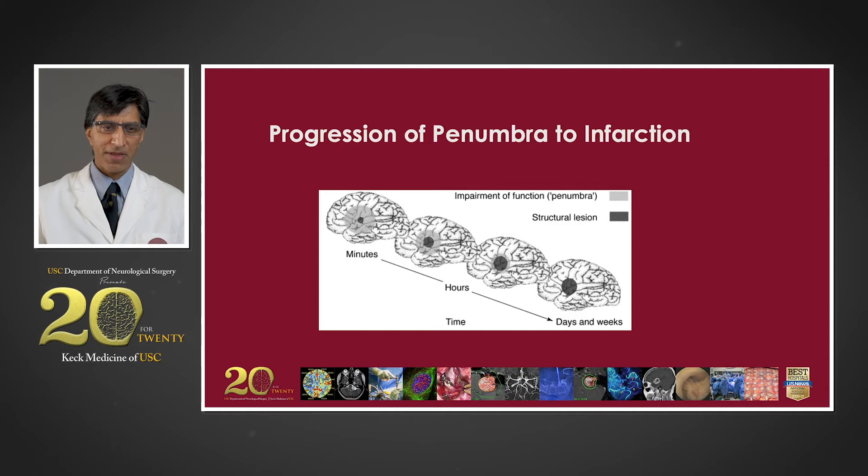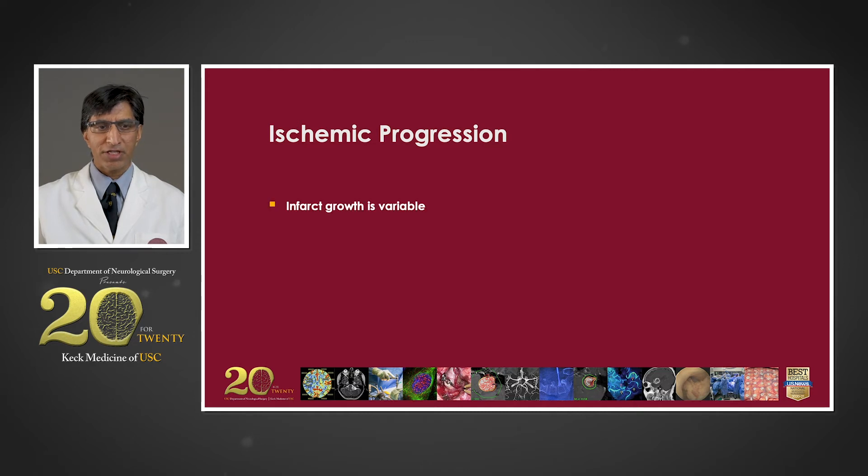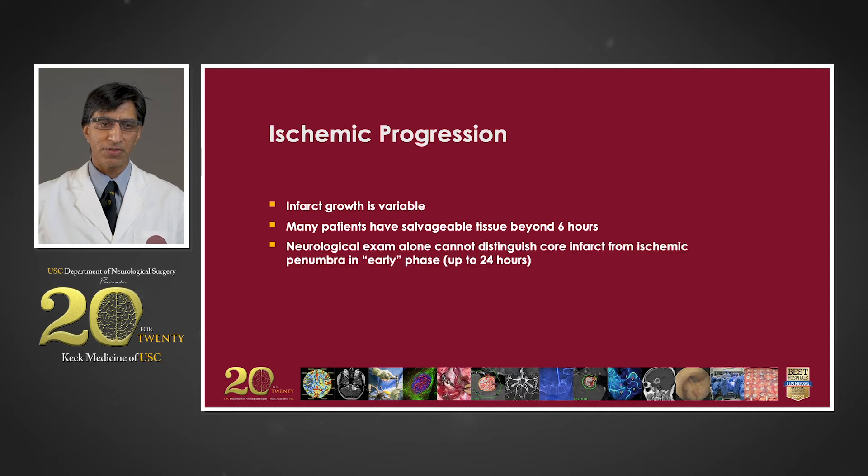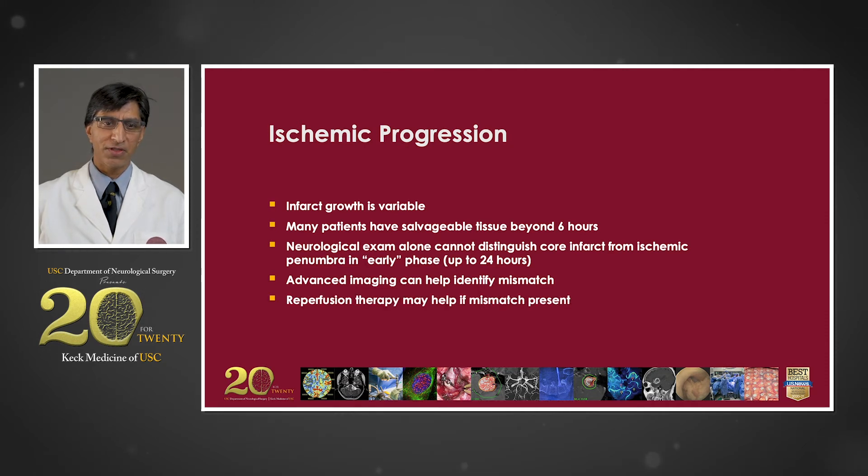We know that with time, if the vessel remains occluded, the area of the infarct expands and grows, whereas the area of salvageable penumbra decreases. But this ischemic progression is highly variable from patient to patient. Some patients can have salvageable penumbra even beyond six hours since the onset of their stroke symptoms, and the neurologic exam cannot reliably distinguish between tissue that's already permanently damaged versus ischemic territory at risk. However, advanced imaging tools can help identify this mismatch, and in appropriate patients, reperfusion therapy to open up the vessel can help restore lost neurological function if such mismatch is present.